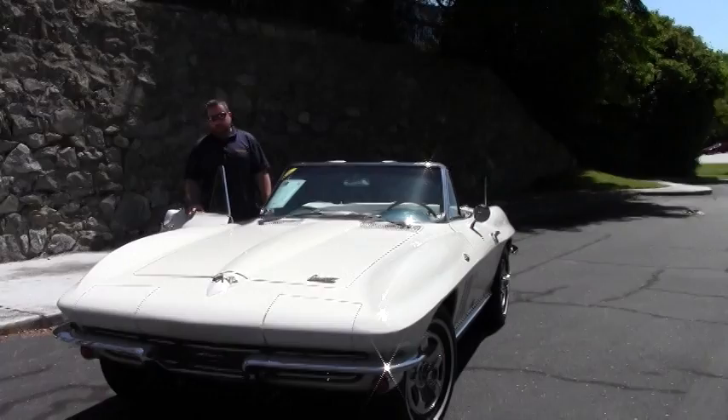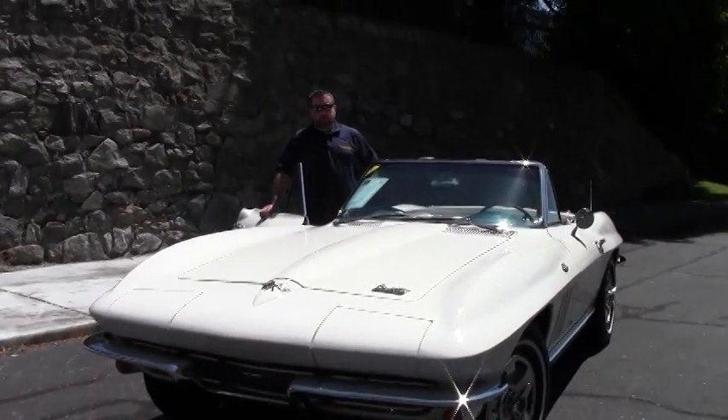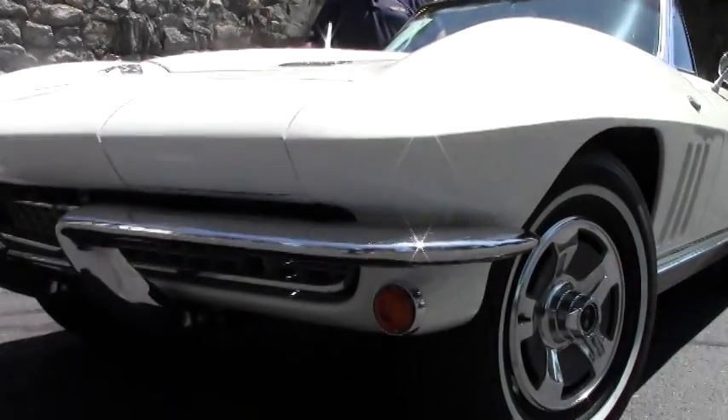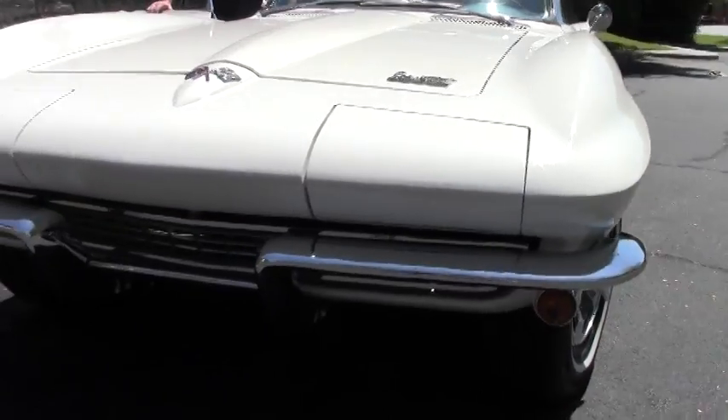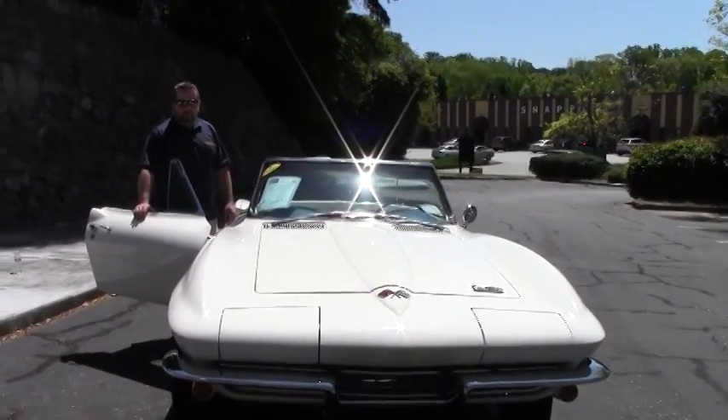This is code correct paint and interior for this car. Powerglide automatic transmission, 327, 300 horsepower V8. Runs and drives great. If you haven't already seen it, check out my test drive video on this car.